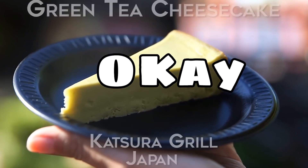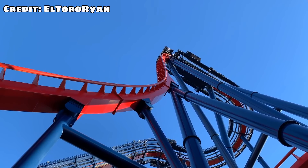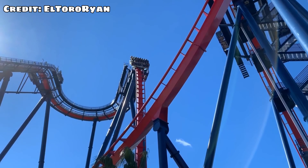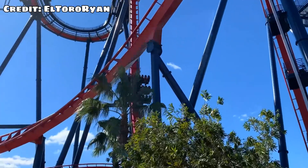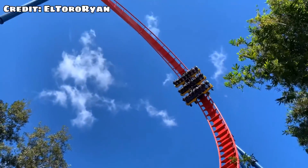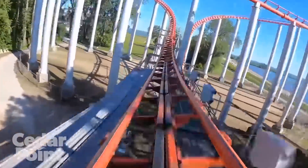Two super important tips right here. First, if there's a single rider line, get in it. I don't care that your party's going to be split up — it'll take a two-hour line and bring it down to 30 minutes. It's crazy how fast these lines are. Not every park has them, and within those parks not every ride has them, but if it's there, just get in it. Yeah, it sucks splitting up with your party, but it sucks even more waiting two hours for a one-minute ride.